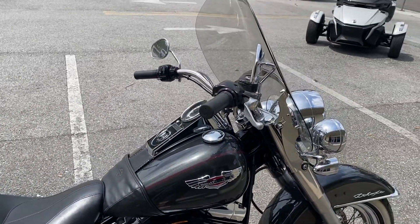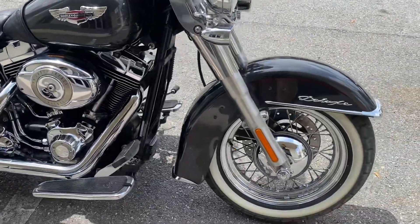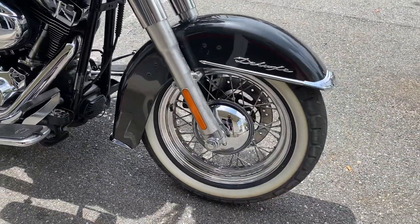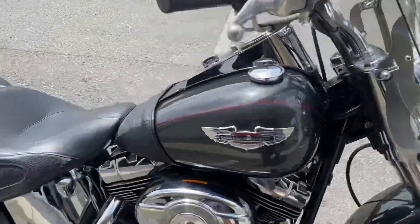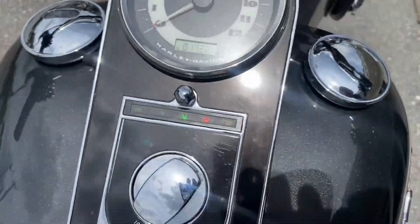It's got a 96 cubic inch engine with a six-speed transmission. Let's get it started. There are 17,000 miles on this bike.